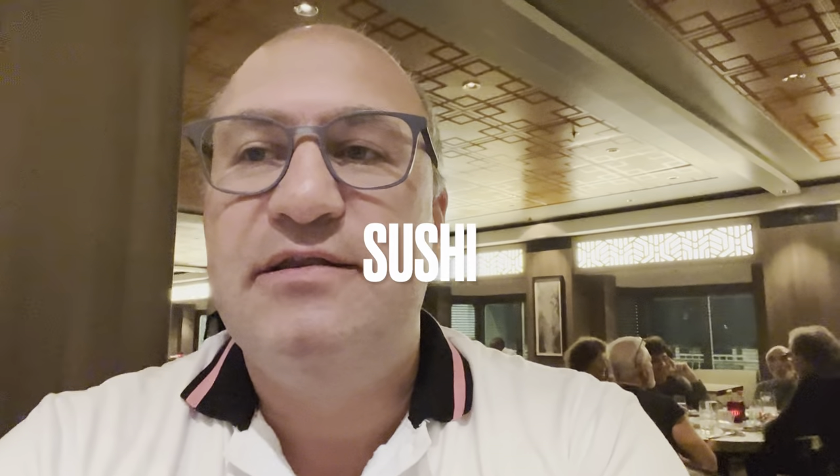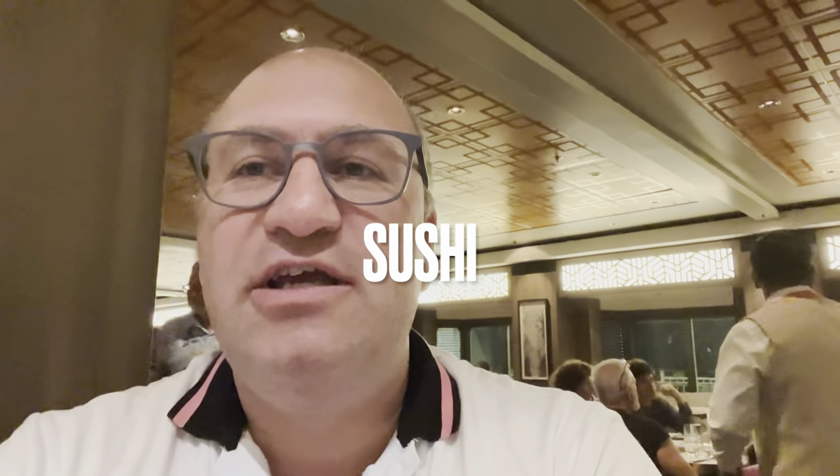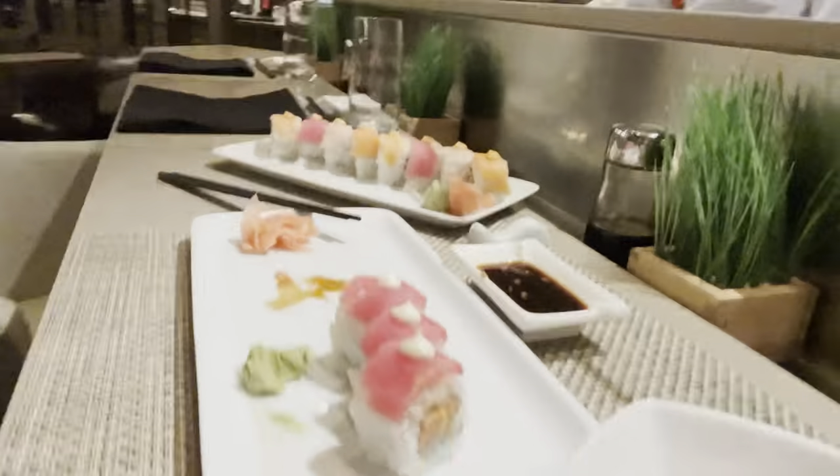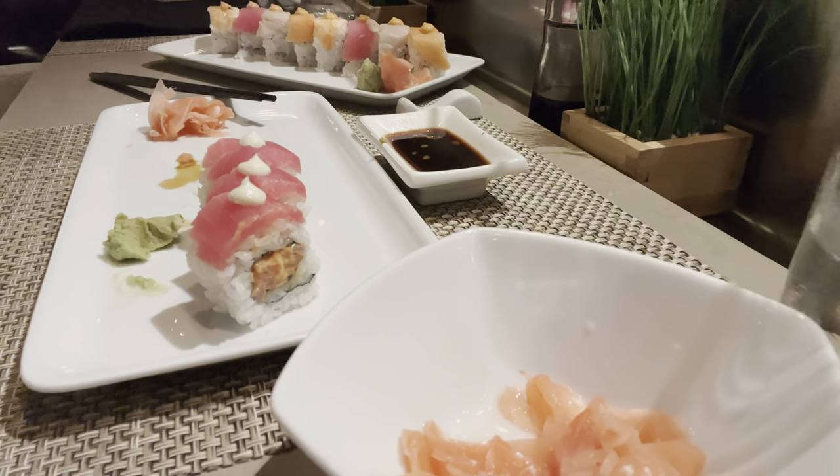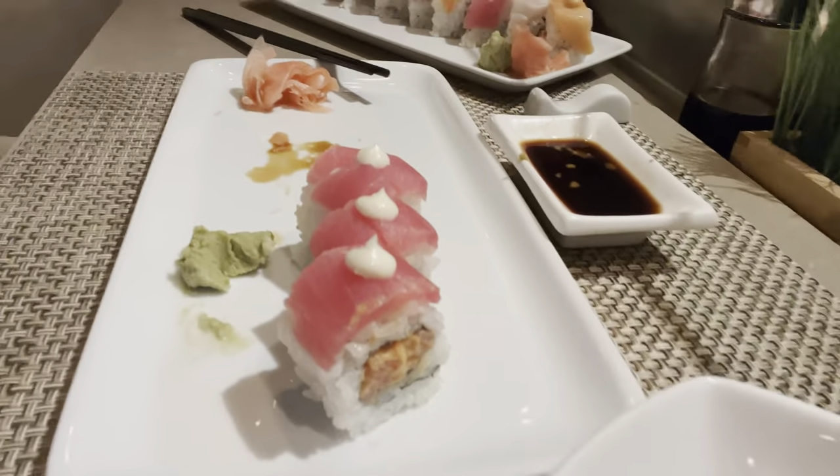I'm having sushi at the sushi bar of E.J.A.D. My sushi came and I started to eat. I ordered some extra ginger, and we have some spicy tuna sushi and rainbow sushi. It doesn't look that great, but it's very nice, so I'm enjoying the sushi.